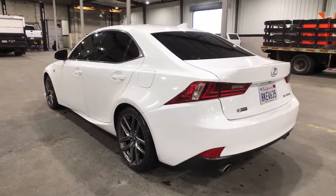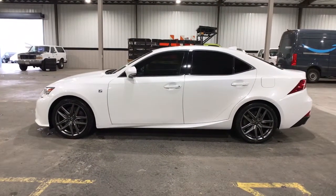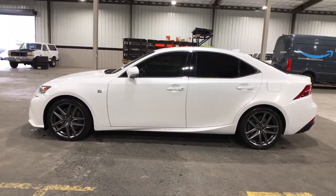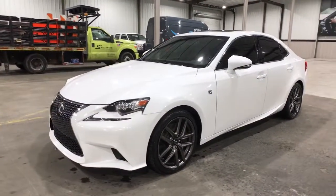The following are some of this vehicle's highlighted options: Bluetooth, electronic stability control, trip computer, power windows, bucket seats, four-wheel disc brakes, and power steering.